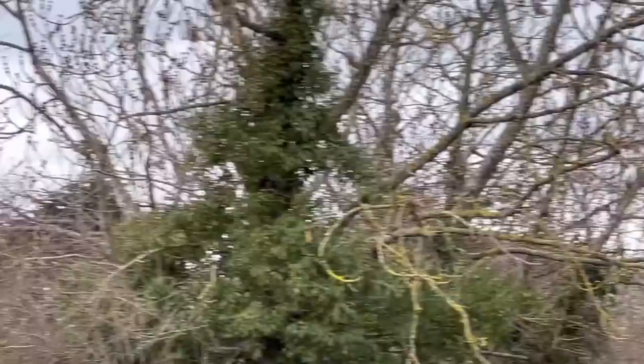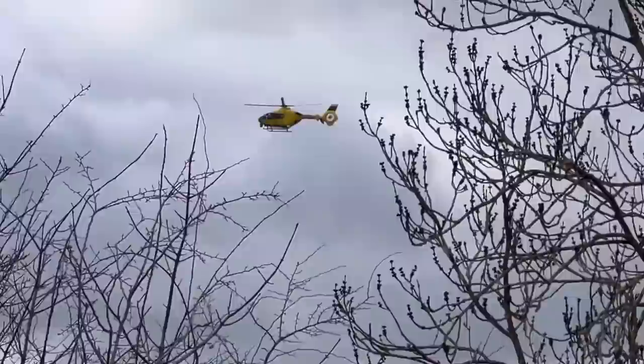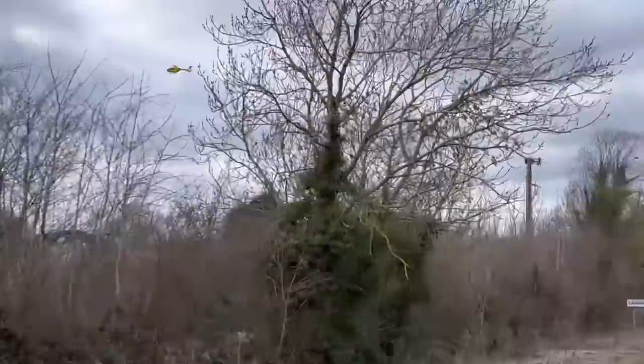I thought we'd got an ambulance helicopter flying over the village looking for somebody, but we haven't. It's an electricity helicopter checking pylons and wires. It's stationary at the minute — same colour helicopter, I'm not quite sure if it's the same sort, but it looks the same.